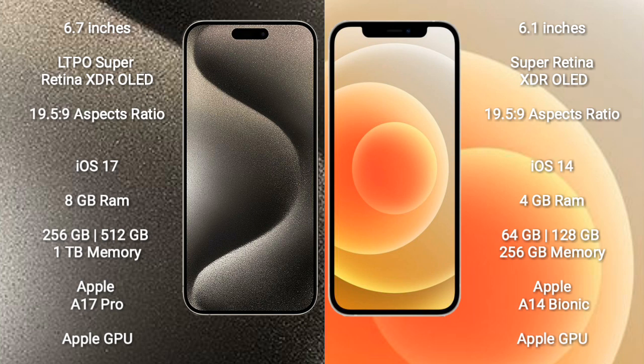iPhone 15 Pro Max runs on the iOS 17 operating system. iPhone 12 runs on the iOS 14 operating system.